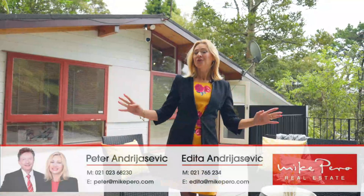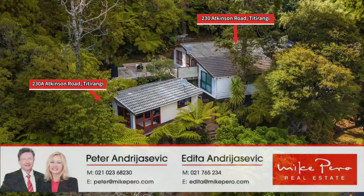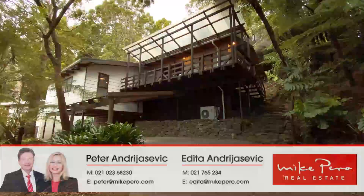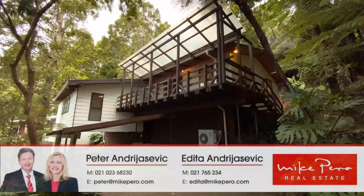Home and income properties have been in huge demand for their ability to generate strong returns and offer the versatility of being a family home that is capable of supplementing the mortgage. Here you have the options to suit.